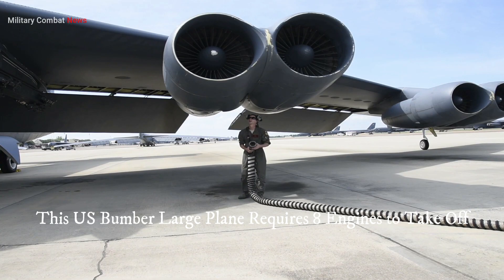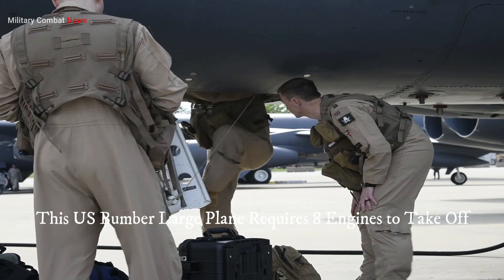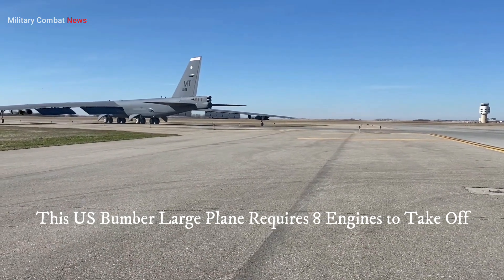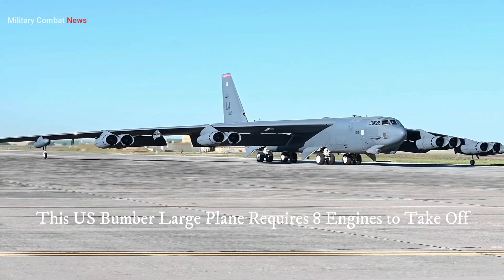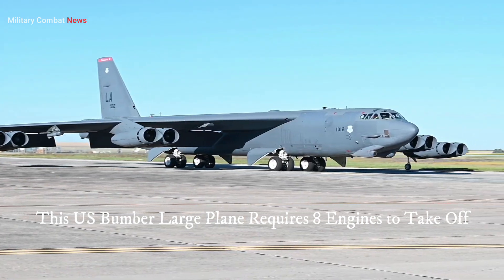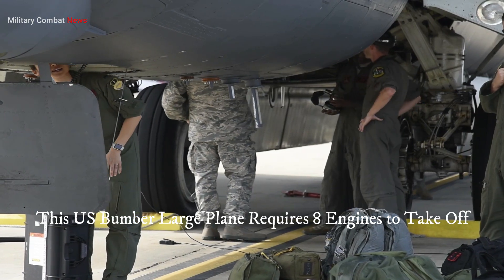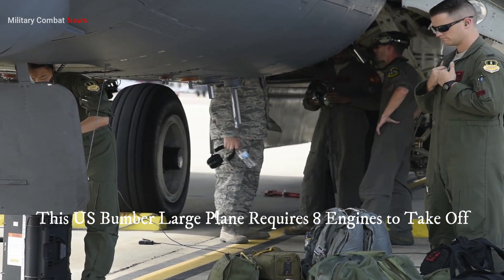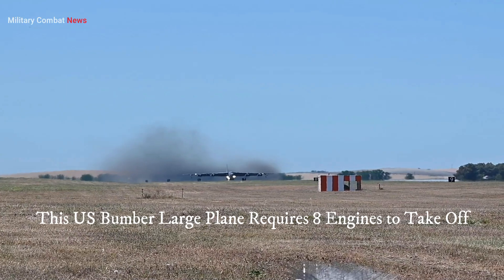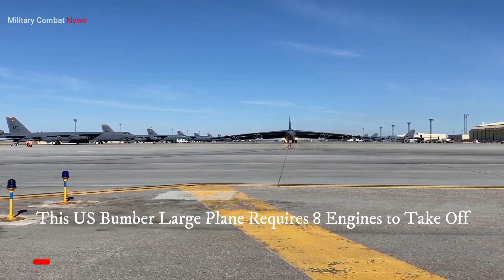It's worth noting that the specific number of engines on a bomber can vary depending on the aircraft's design, era, and technological advancements. Different bombers, such as the B-52 Stratofortress or the B-2 Spirit, have employed various engine configurations throughout their service history. The decision to use eight engines would depend on the specific requirements and design considerations of the aircraft in question. Please note that the hypothetical scenario presented may not align with current or historical examples.